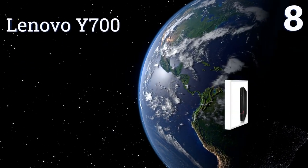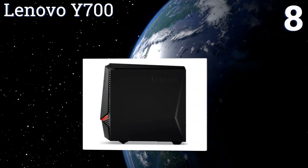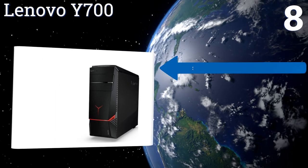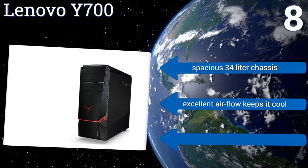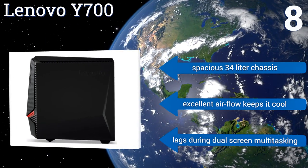Coming in at number 8 on our list, the Lenovo Y700 has a hybrid SSD and HDD drive, giving you a large amount of storage space and fast access to your most commonly used programs. It features a dedicated NVIDIA GeForce GTX 960 graphics card, so it can be used for gaming, but only comes with 8GB of RAM.